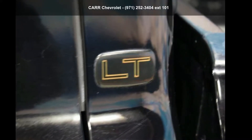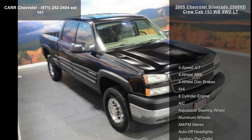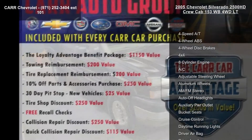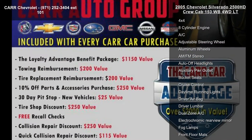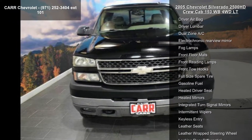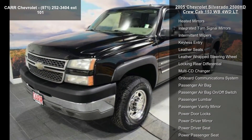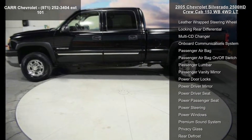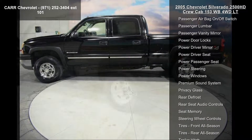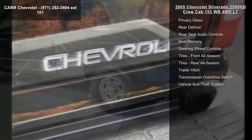Arrive in style with this Chevrolet 2005 Silverado 2500 HD Crew Cab 153 WB 4WD. This may be the set of wheels you've been looking for. This vehicle's top features include 4-speed automatic transmission, 4-wheel ABS, 4-wheel disc brakes, 4x4, 8-cylinder engine, AC, adjustable steering wheel, aluminum wheels, and AM-FM stereo.